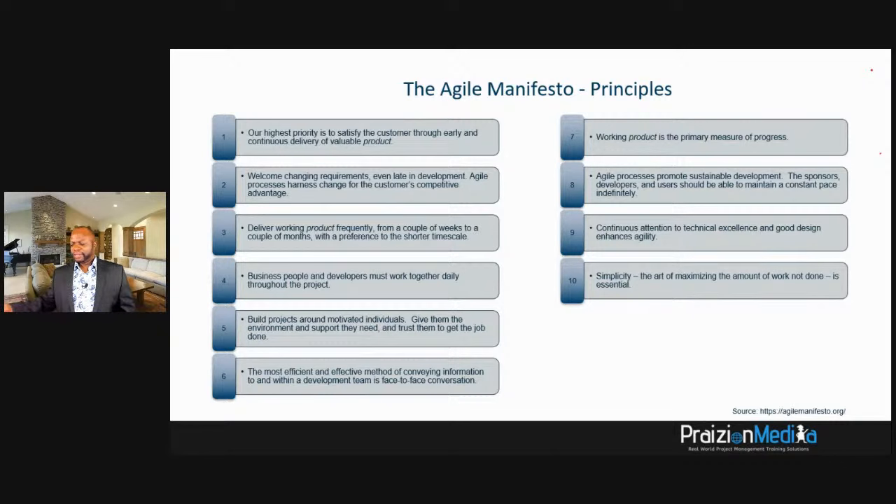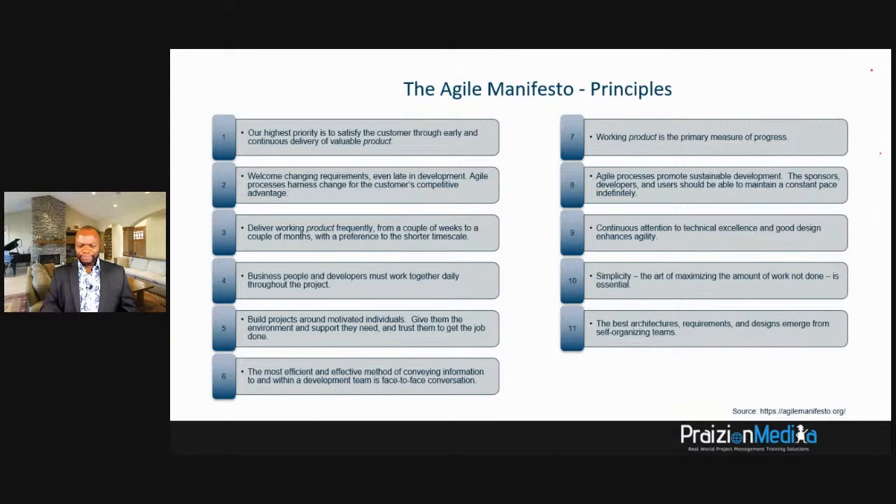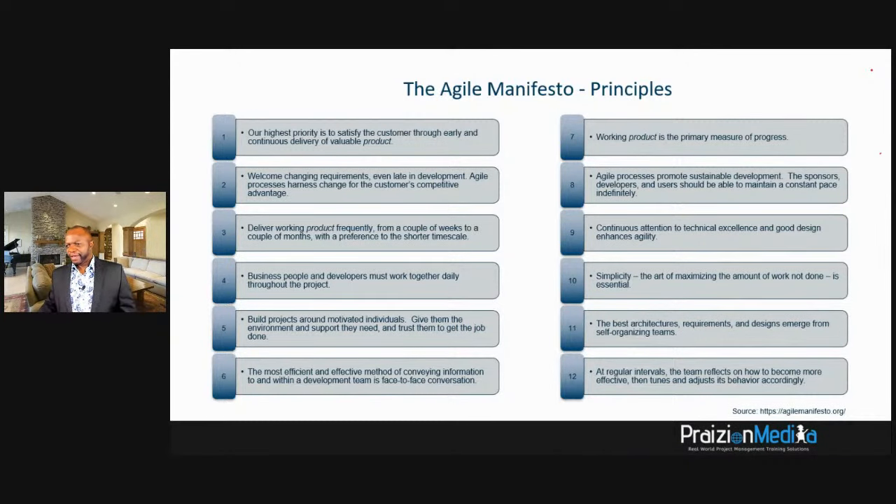Principle twelve: at regular intervals, the team reflects on how to become more effective, then tunes and adjusts its behavior accordingly. This means take time for a retrospective where possible, but don't only do it at the end of the sprint — maintain a mindset of Kaizen to constantly improve.